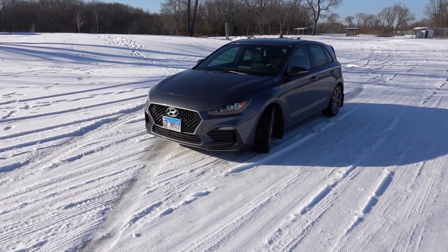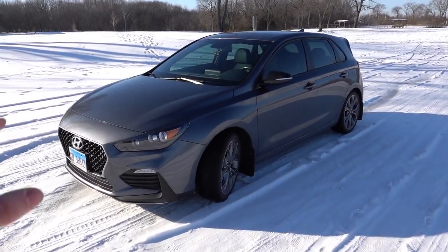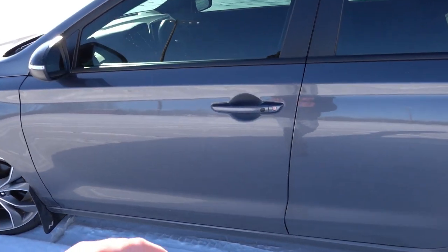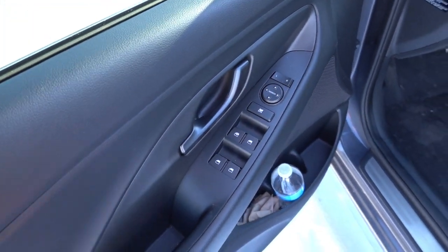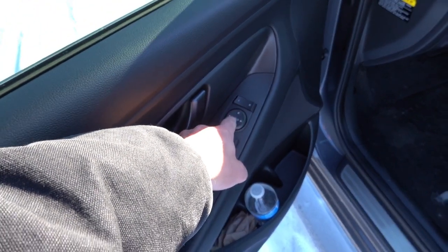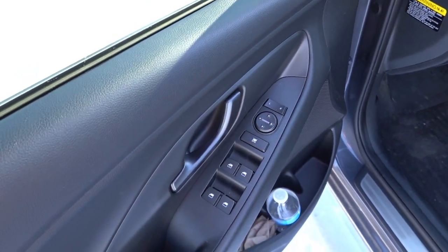A couple of honorable mentions: the base stereo for cars without the tech package is fairly weak, so if you like your audio you'll probably have to modify the system or go with the tech package. Another honorable mention is that on the driver's side door the mirror controls are not illuminated at night — only the window controls are illuminated. That's a cost-cutting measure, since my last Elantra GT actually had all the buttons backlit.